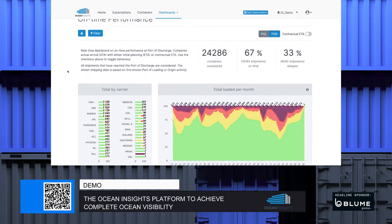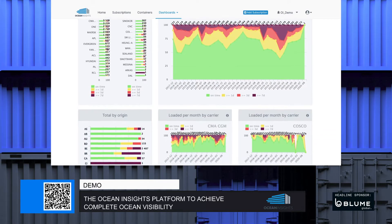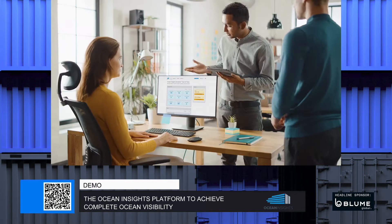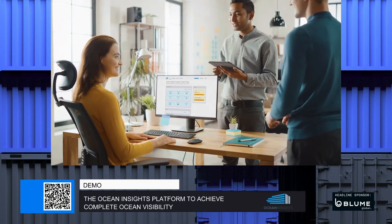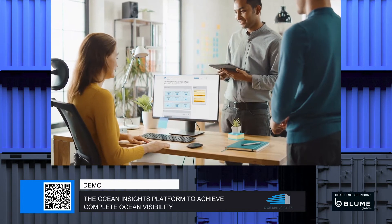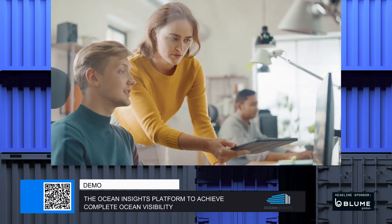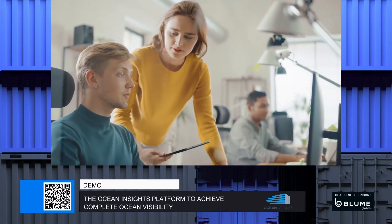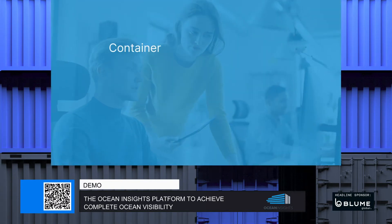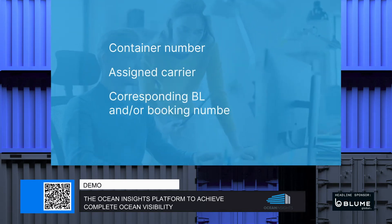The Ocean Insights dashboard provides an analysis of carrier performance, which is helpful when it's time to start negotiating freight rates. We have created a single visibility solution that generates financial savings across your entire organization. Adding your shipments for tracking is easy. The minimum information that needs to be available in your shipment list is container number, assigned carrier, and corresponding BL and/or booking number.